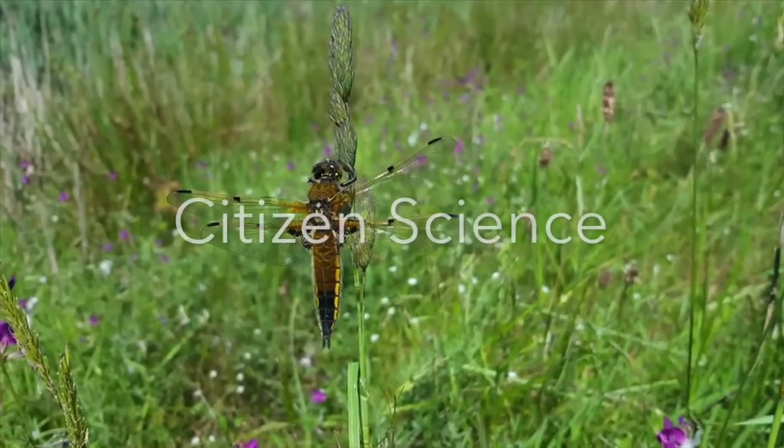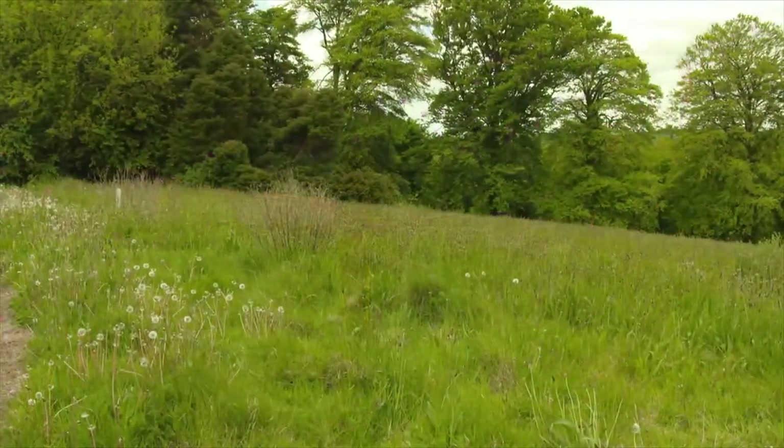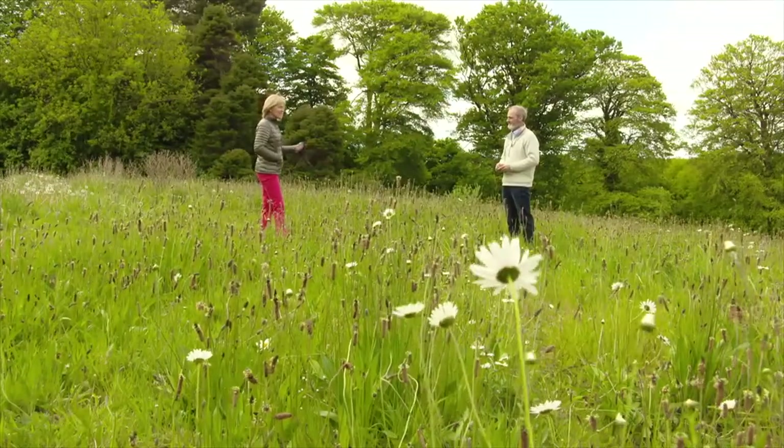One of the programmes run by the National Biodiversity Data Centre is the Citizen Scientist programme. Jonathan Derham is one of 3,000 citizen scientists across the country who upload and share information to the centre's website for analysis. What's actually involved in being a citizen scientist, Jonathan?